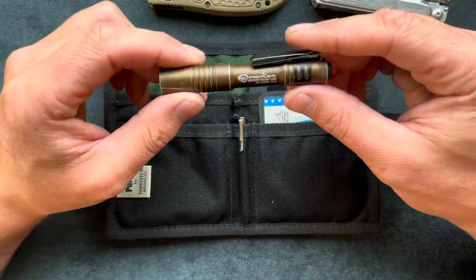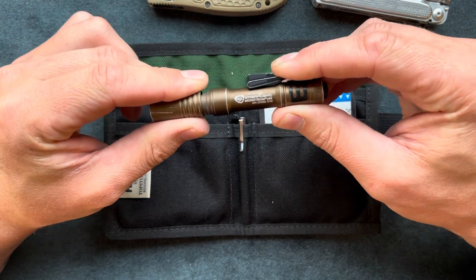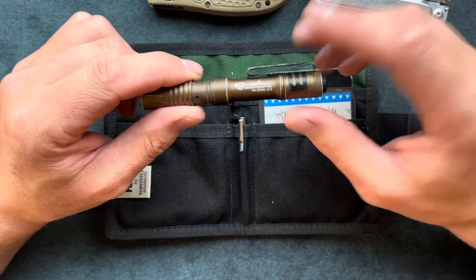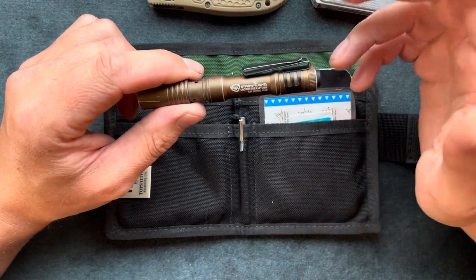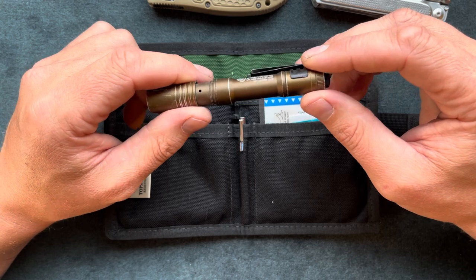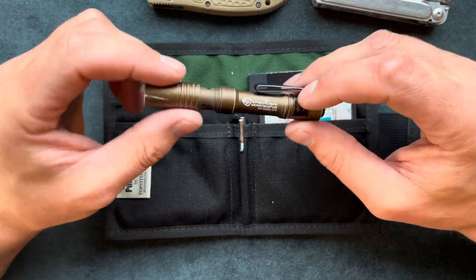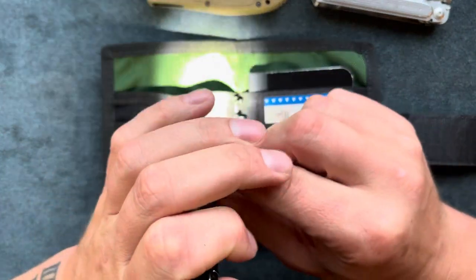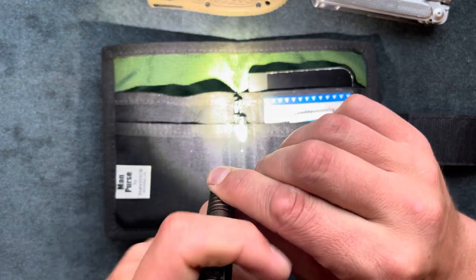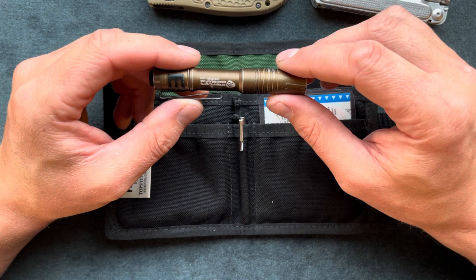Here is the Streamlight Microstream — this is a great flashlight for $30. It is rechargeable; I would always recommend getting a rechargeable flashlight so you're not changing out batteries all the time and costing yourself more money. I've had this one for two to three years now. It has a charging indicator and charging port, and you can click it on — here's narrow and wide beam. It has a great battery life: about an hour and a half on high and three hours on low.